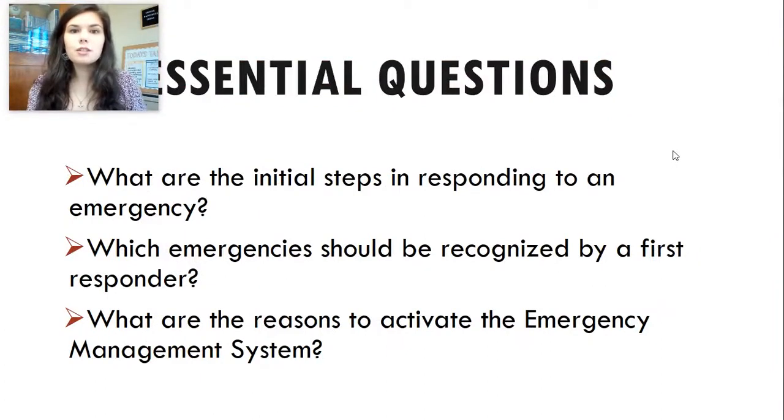Some essential questions that you need to ask yourself today are: What are the initial steps in responding to an emergency? We're going to be talking about when you arrive on the scene of an emergency, what are the first things that you need to be doing in order to care for people that need help as well as keep everyone safe, including yourself. Which emergencies should be recognized by a first responder? And what are the reasons to activate the emergency management system? These are three questions to keep in mind as we go through this PowerPoint today.